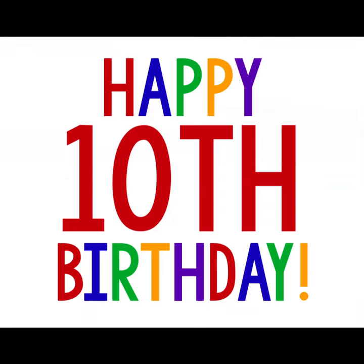8. Outdoor Adventure: Take the kids on an outdoor adventure like hiking, rock climbing, or kayaking. This can be a fun and active way to celebrate a birthday.